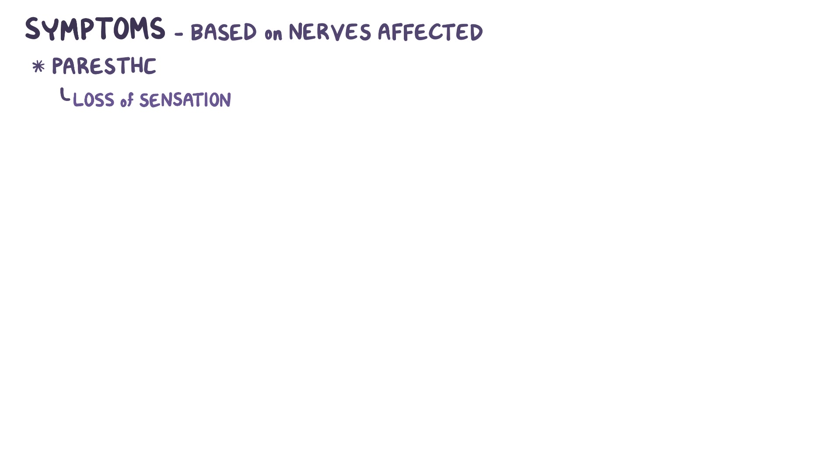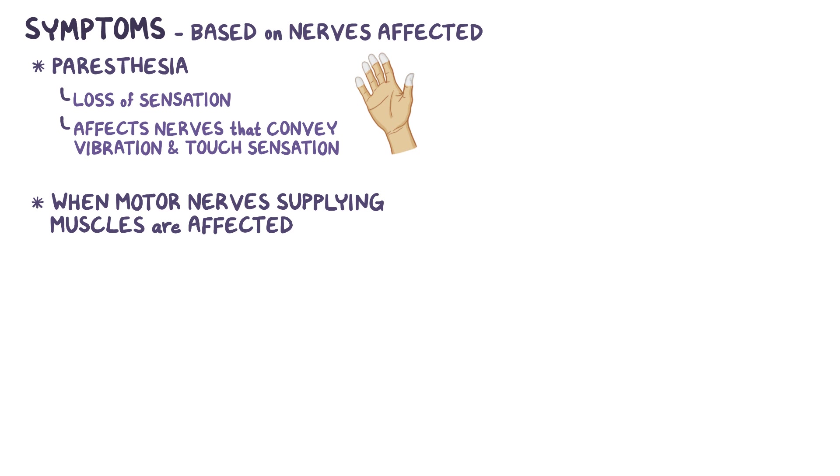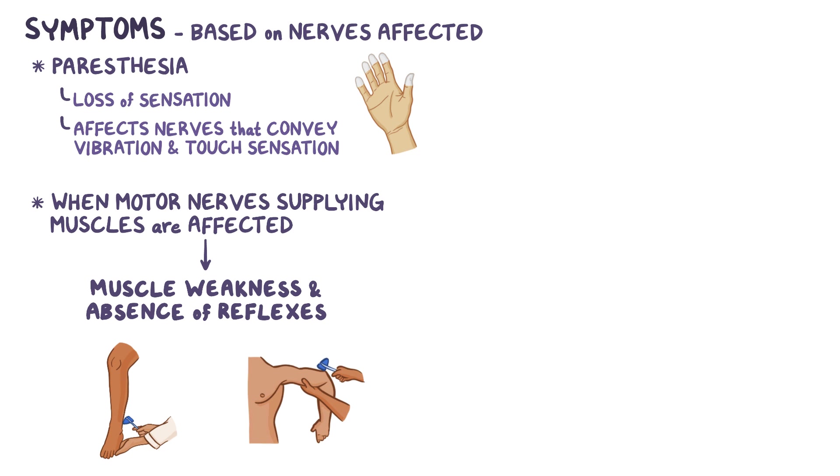Symptoms of Guillain-Barré syndrome are based on the nerves that are affected. Initially, there's a loss of sensation, also called paresthesia, and it particularly affects nerves that convey vibration and touch sensation. When motor nerves supplying the muscles are affected, there's initially muscle weakness and an absence of reflexes. First, the ankle reflexes are lost, and soon after, the patellar and arm reflexes are lost as well. These are considered lower motor neuron signs.